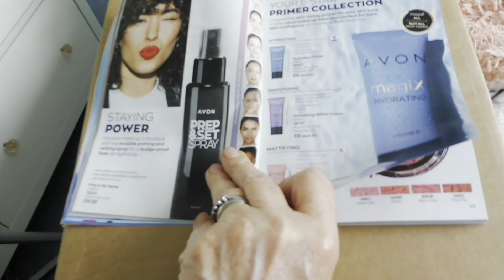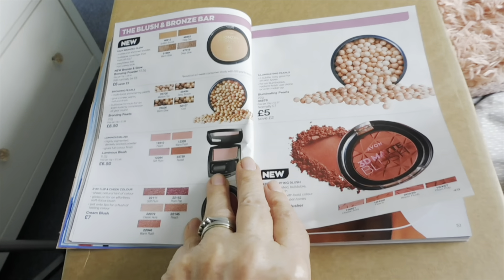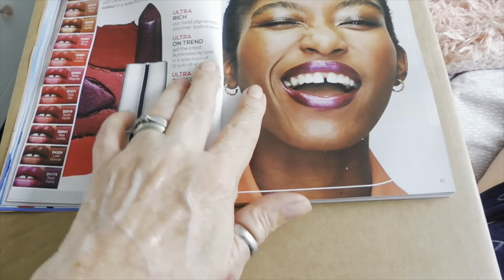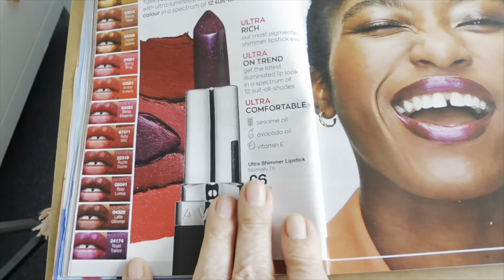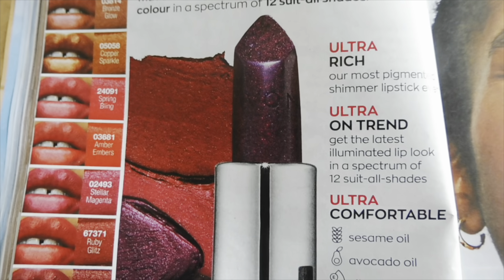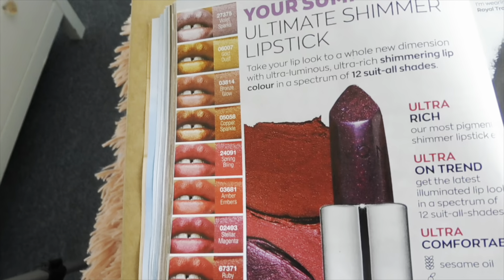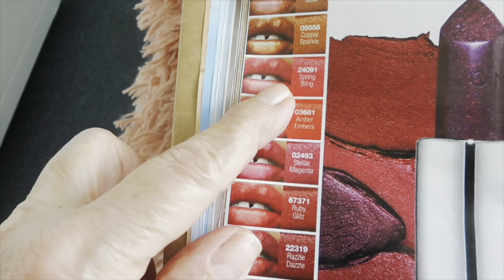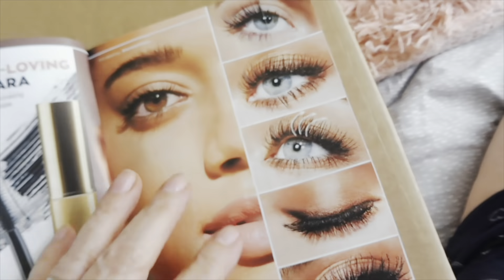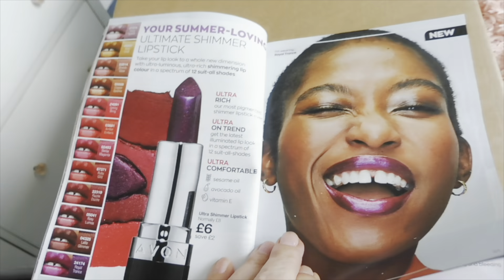Then you've got your primers and setting spray, blushes. And here's the shimmering lipstick I was on about — can you see the tiny little bits of shimmer? I think that's the one I've just tried on my hand — Spring Bling — so lovely. Six pounds at the moment, normally eight.